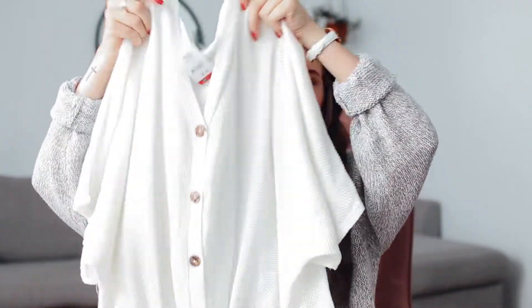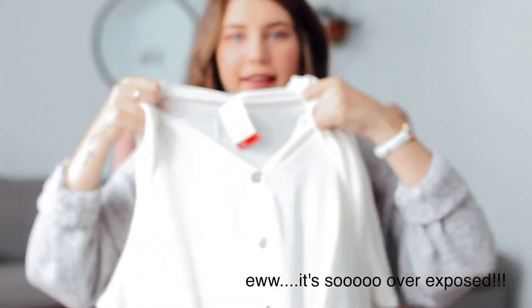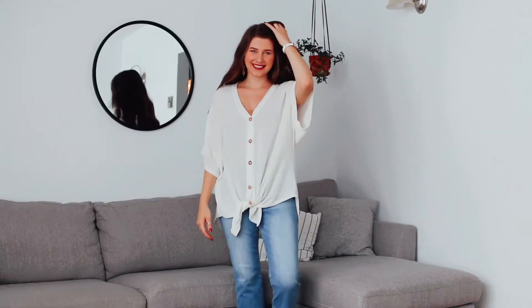The next thing I got is this really oversized shirt. One of my favorite parts is the buttons — you can see them here. It also ties at the bottom, right there, which is super cute. It's just so baggy and comfy.